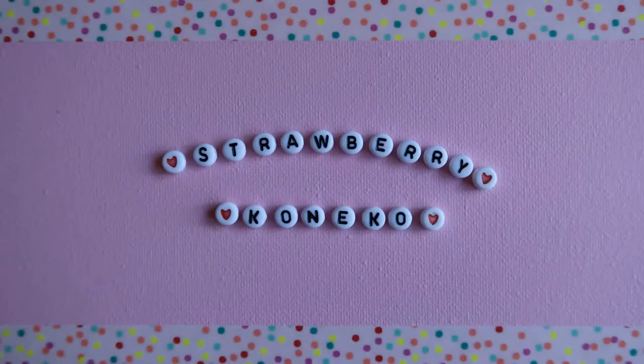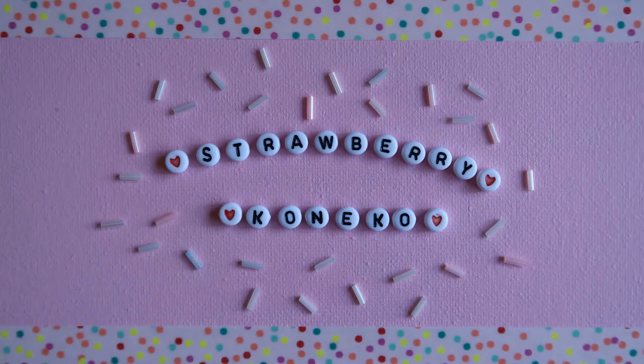Hello everyone! It's Konekko here and today's video is going to be an Urban Planet haul video! Before we get into the video, if you are new here and haven't already, please consider becoming a part of this magical and pastel online family by clicking the subscription button down below.